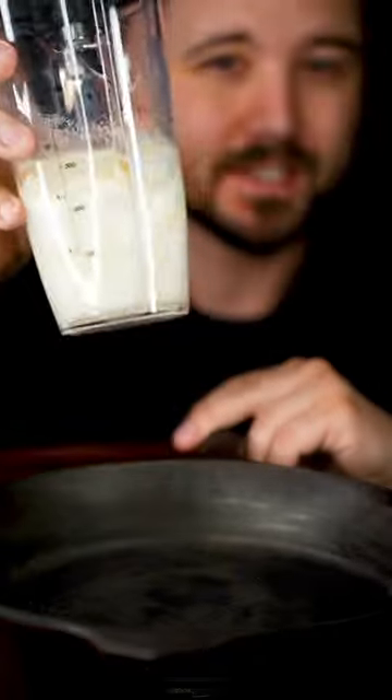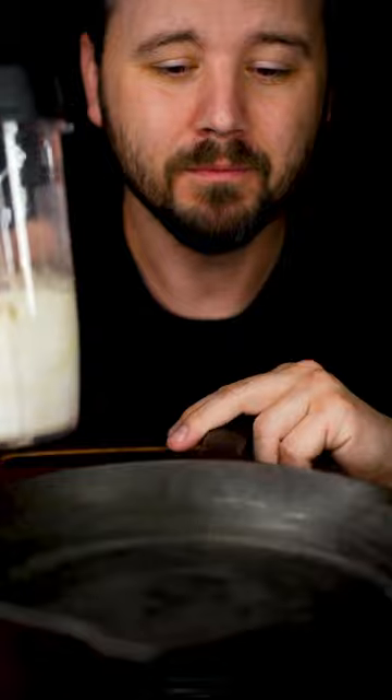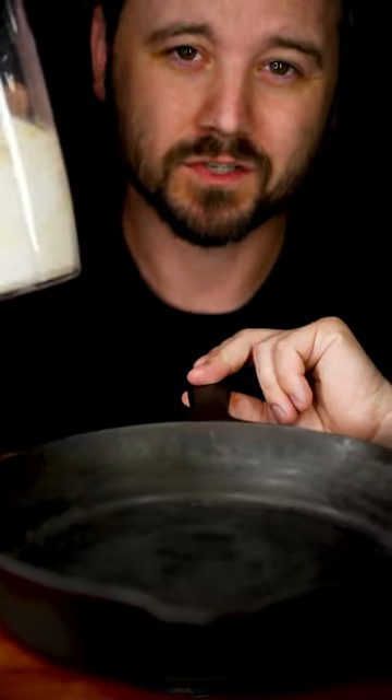This gets blended and rested for about 30 minutes. If you guys want to hear the sound of a blender, I'm sure you can accomplish that at home. This gets preheated in the oven at 425 degrees while this is resting.